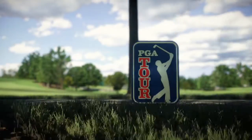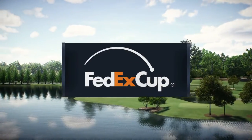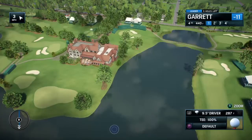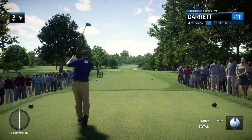NBC Golf Channel on EA Sports, in association with the PGA Tour, proudly presents the season-long race for the FedEx Cup. Today, it's live third-round coverage of the Peach Invitational. Located in Atlanta, Georgia, the Eastlake Golf Club is the home course to legendary golfer Bobby Jones.